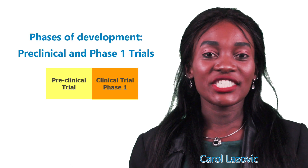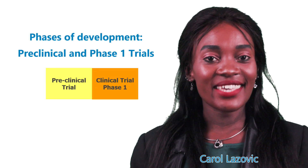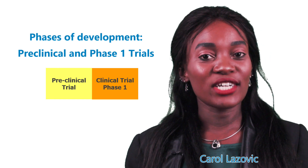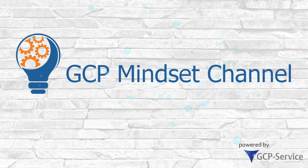Hello and welcome to our GCP Mindset channel. This is Carol and I'll be taking you through pre-clinical phase and phase one of clinical trials — what everybody, really everybody should know.